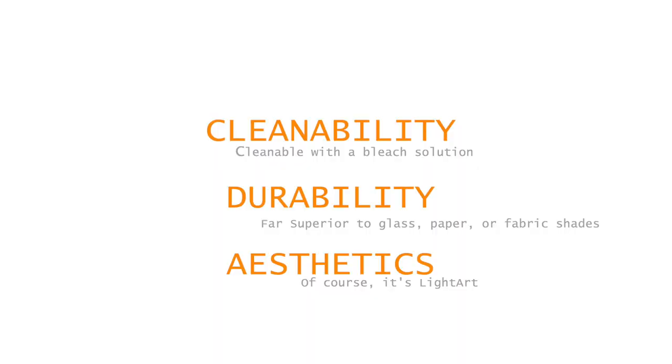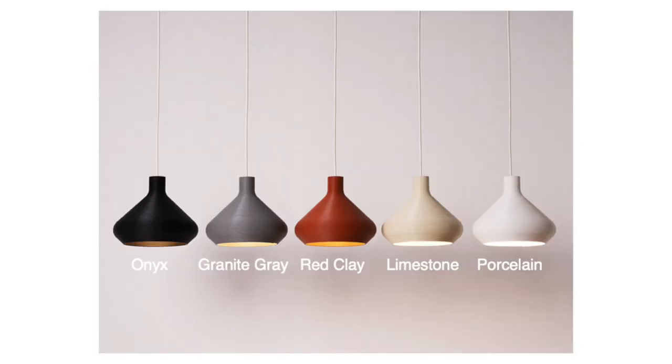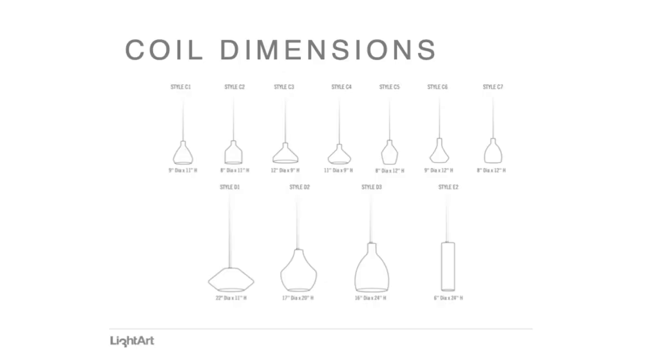The Coil collection includes five calming and neutral colors, 11 bold shapes and sizes, along with options for a high-performance LED light core technology in 20 and 80 degree optics, or an E26 lamp.